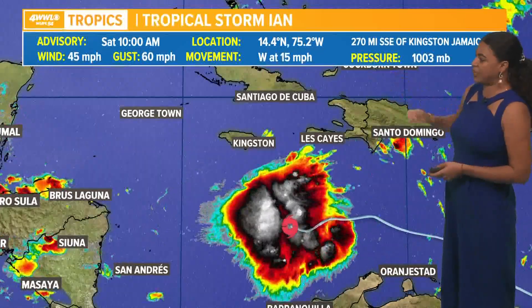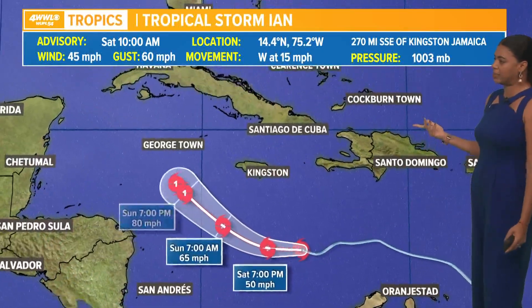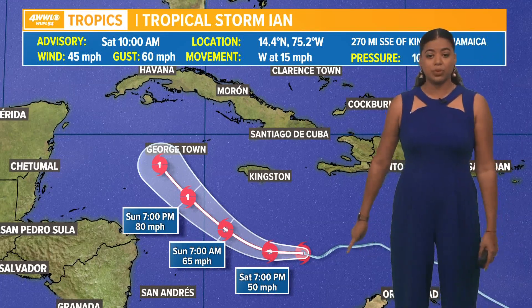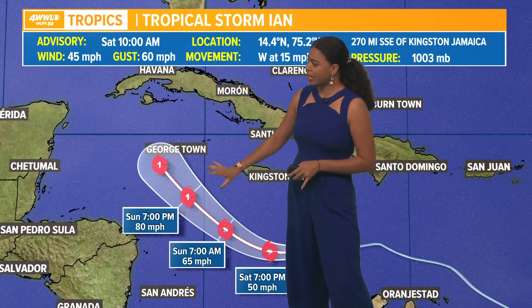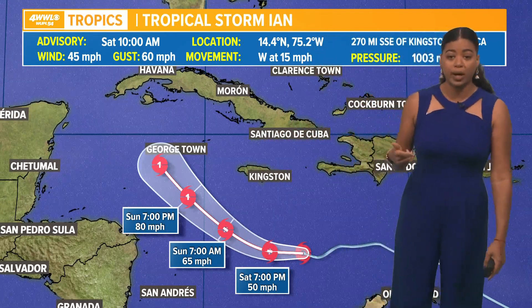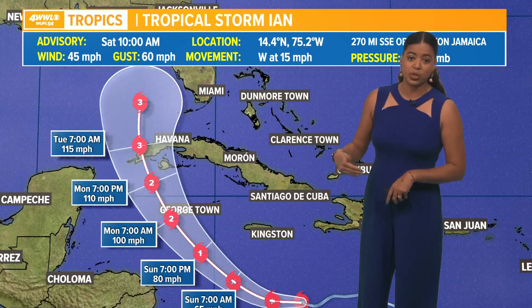The current location of this system is about 270 miles south-southeast of Kingston, Jamaica. As of the 10 a.m. track, it will hold on to its tropical storm characteristics as it moves through the central Caribbean, heading into tomorrow. It is going to continue to strengthen, bringing tropical storm conditions to Jamaica later today into early tomorrow morning. By Sunday afternoon into the evening hours, we expect the system to strengthen into a category one hurricane before it moves over the Cayman Islands, bringing hurricane conditions there Sunday and Monday.